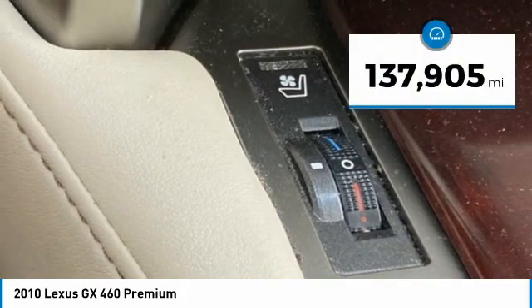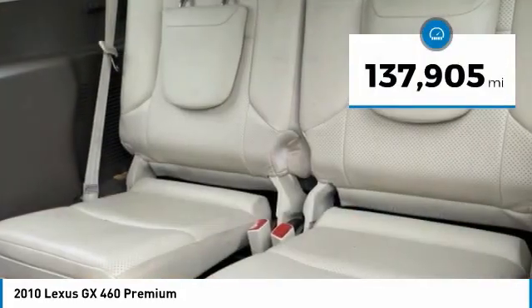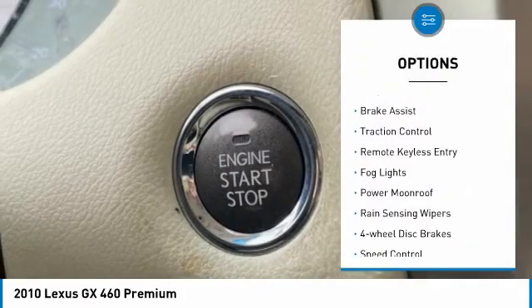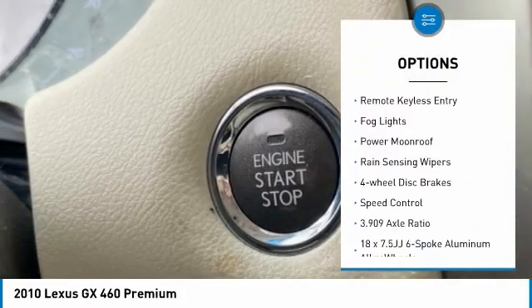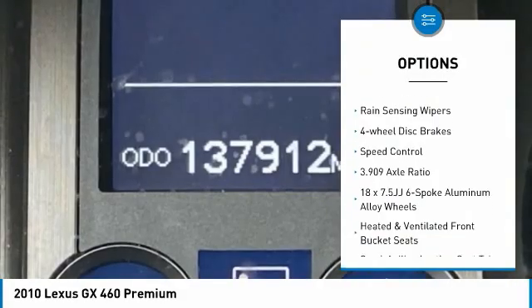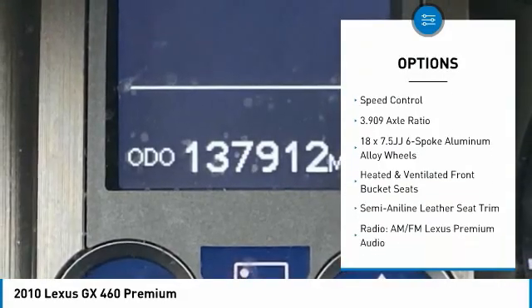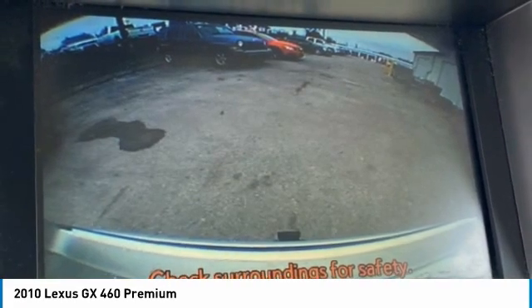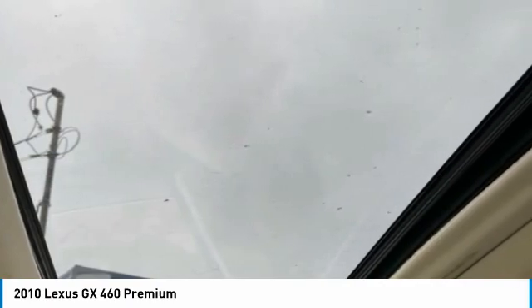This vehicle has less than 140,000 miles. Here are some of this vehicle's great options: electronic stability control, alloy wheels, brake assist, traction control, remote keyless entry, fog lights, power moonroof, rain-sensing wipers, four-wheel disc brakes, and speed control. If you like it online, you'll love it in your driveway.